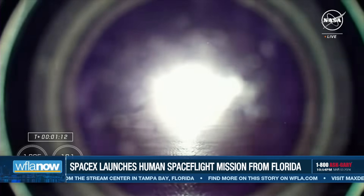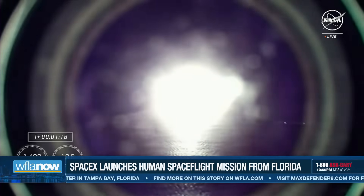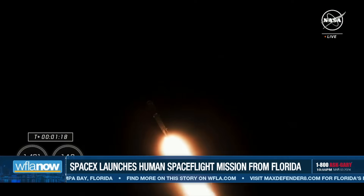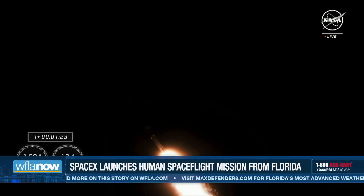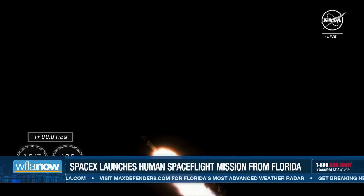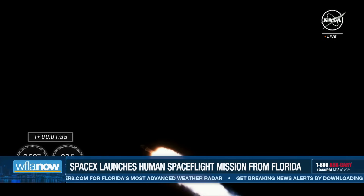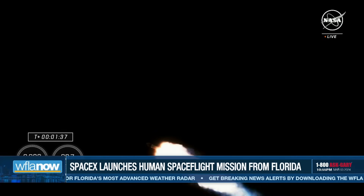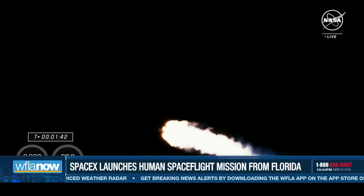Stage 1 throttle up — 1 Bravo. With that callout, we know that Falcon 9 is throttling back up, and that 1 Bravo callout means that we are in the second and final abort mode for the first stage, continuing to get good performance. At this point, the crew are already pulling over two Gs, and engine chill for MVAC — our second stage engine — has now also begun.